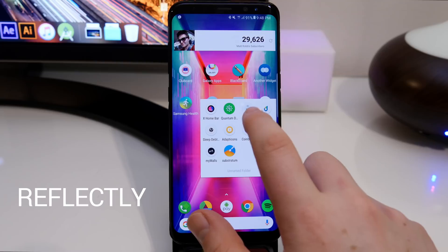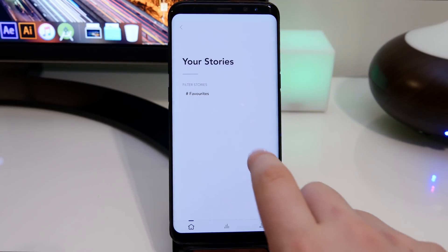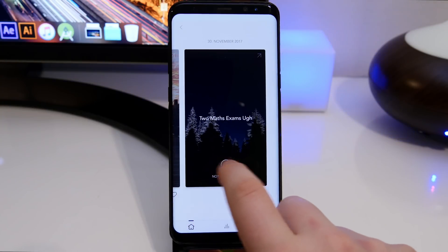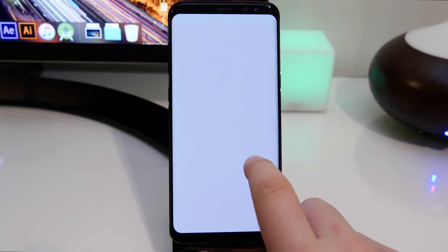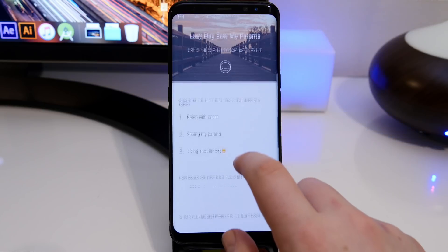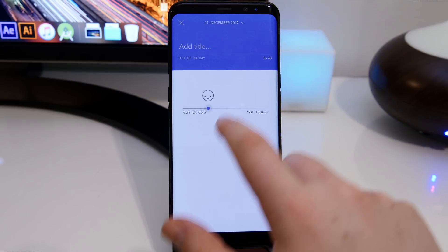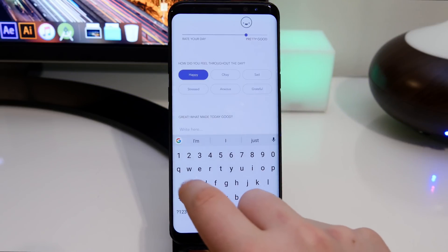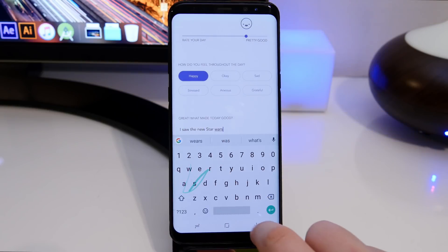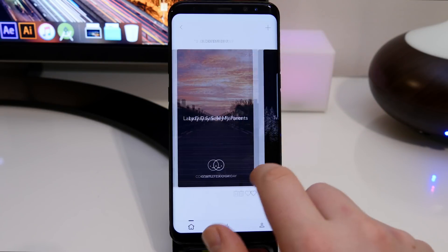The next app is called Reflectly. It's kind of like a diary where you can log your day, set a background image, put in your mood — whether you're sad, okay, or happy — and record what happened. You can ask yourself some questions as well. It's interesting when you want to look back at your life, or how you felt during exams. It will show you what you were thinking because you typed it in. It's a neat way of tracking your life with a really minimalist design.